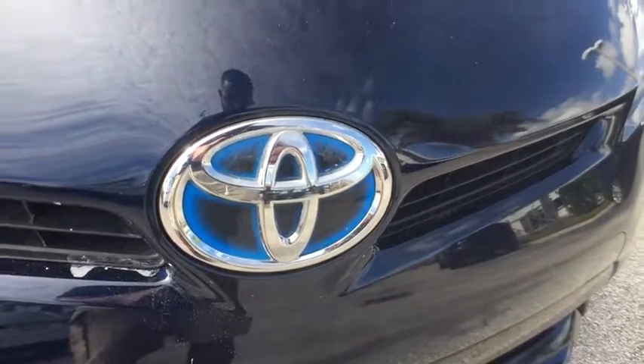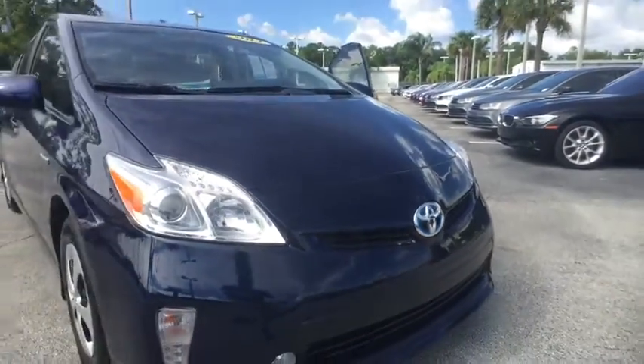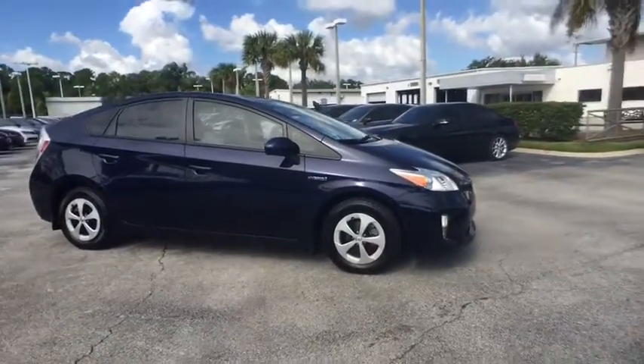2014 Toyota Prius. Prius offers harmony between man, nature, and machine. Using the wind, the sun, and advanced hybrid technology, Prius is a true full hybrid.